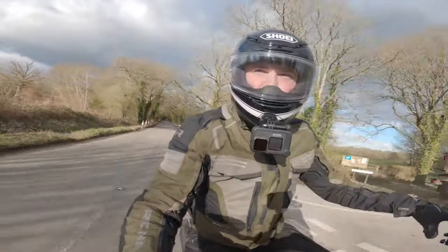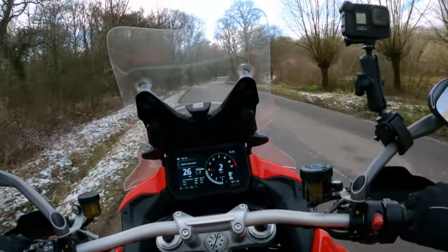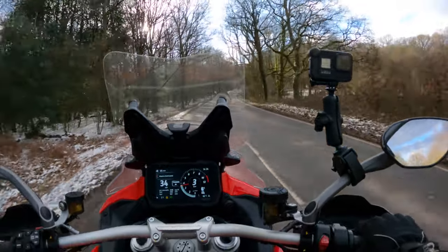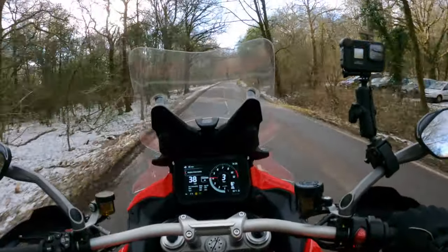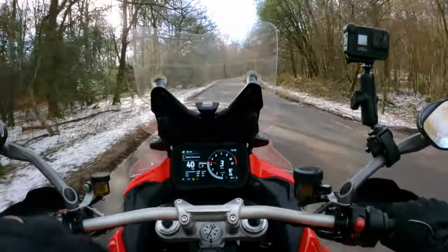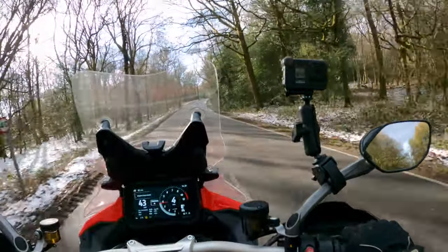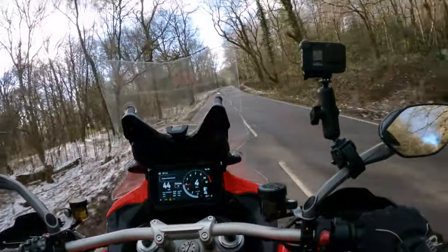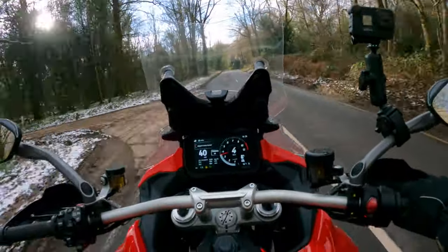I'll give you some context: I used to own a Multistrada — the old V-twin, when it was a 1200, before it got DVT. Not deep vein thrombosis — the Ducati variable valve stuff. A 2013 bike. So I've had some experience with these, and this is already a whole different ballgame.